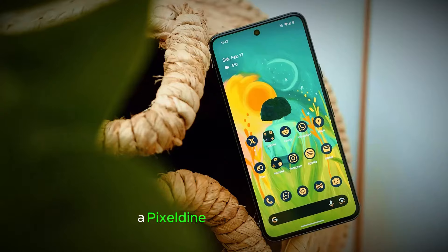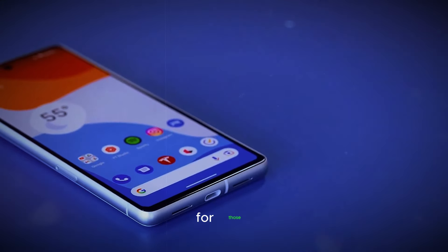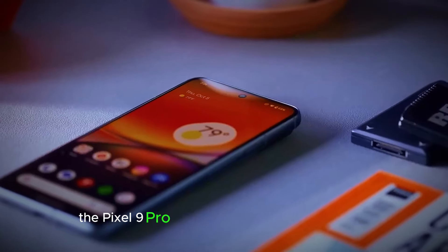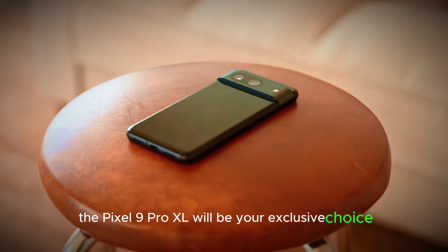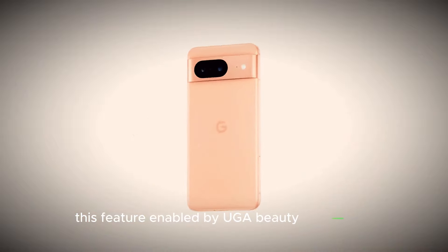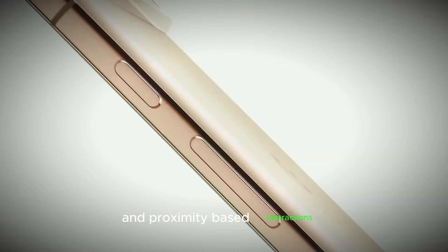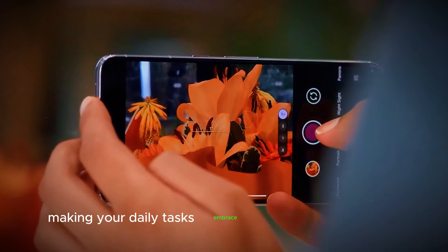Ultra Wideband — a Pixel 9 Pro XL exclusive. For those who love the convenience of ultra-wideband technology, the Pixel 9 Pro XL will be your exclusive choice. This feature, enabled by UWB technology, allows for precise location tracking and proximity-based interactions, making your daily tasks a breeze.